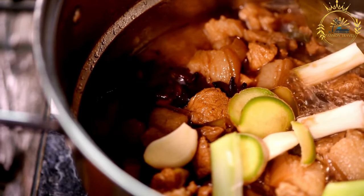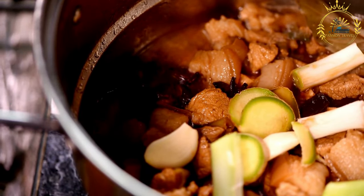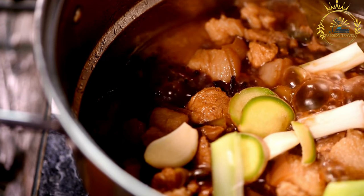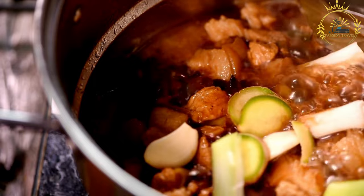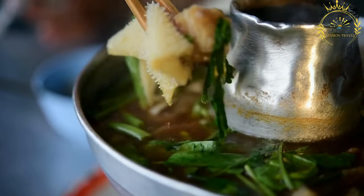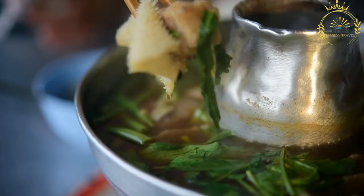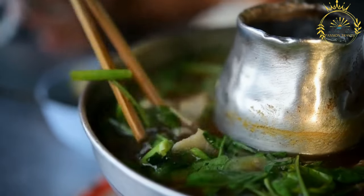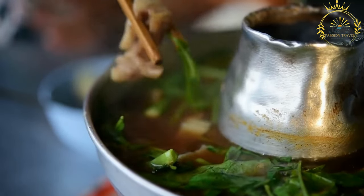Dob is a dish that reflects the Creole influences in Rodrigues cuisine. It showcases the island's love for slow-cooked stews, the use of aromatic spices, and the blending of local and international flavors. Whether enjoyed at home with family or at local gatherings, Dob captures the essence of Rodrigues's culinary heritage and its appreciation for hearty and flavorful meals.